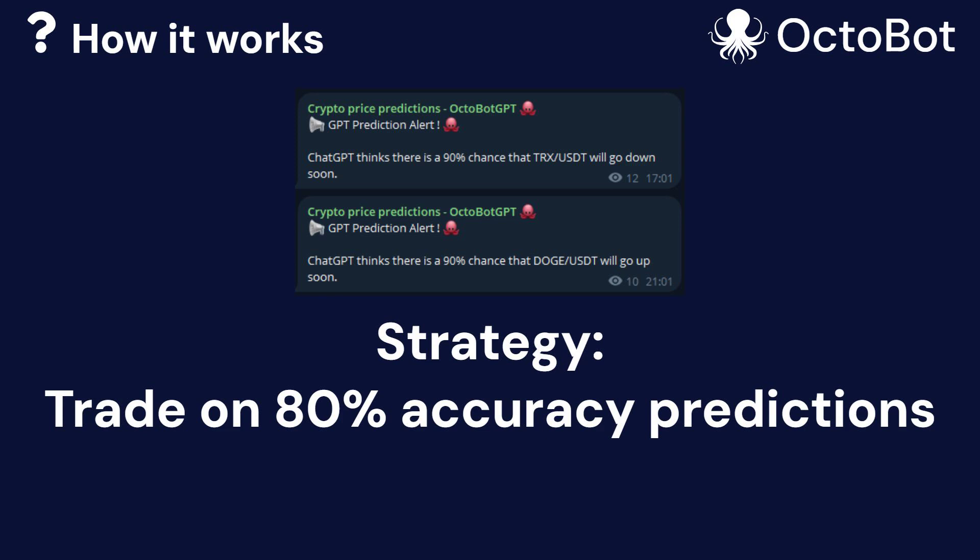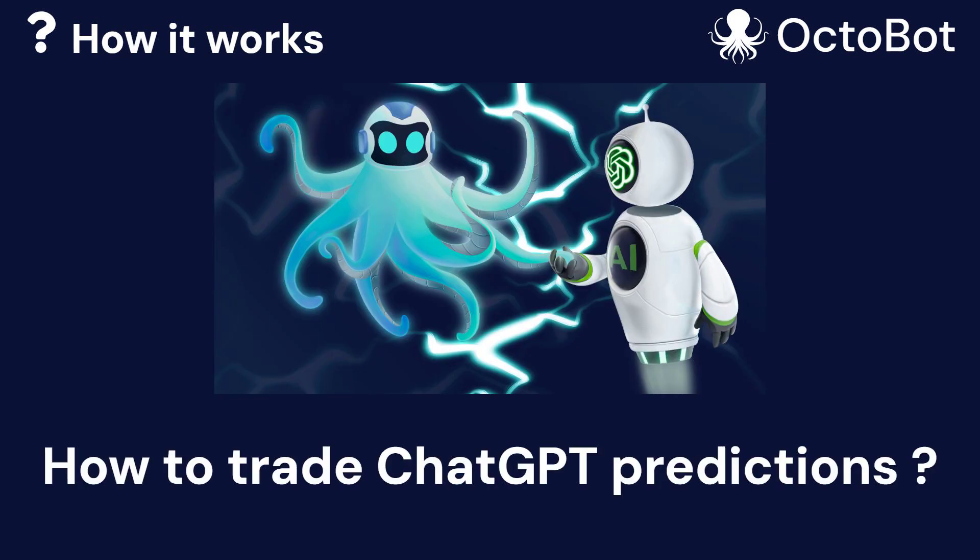What we do in this strategy is that if the accuracy score is at 80% or above, then we consider it a very strong signal and we create a trade accordingly. So we use ChatGPT to ask for predictions and we consider or not those predictions according to this accuracy score.